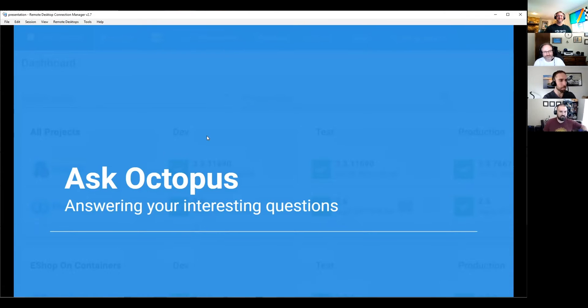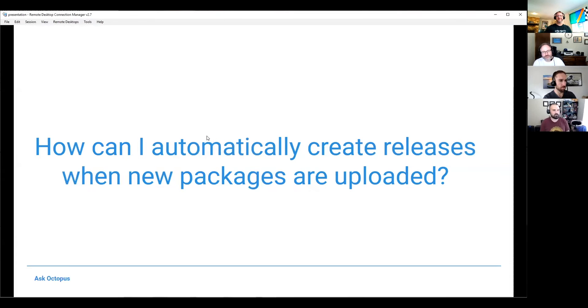Let's get into it. I've got a good question today. This is one of my favorite features of Octopus, and it's one of those things where there's a lot of different ways to do it. The variation of the question is: how can I automatically create releases when new packages are uploaded?